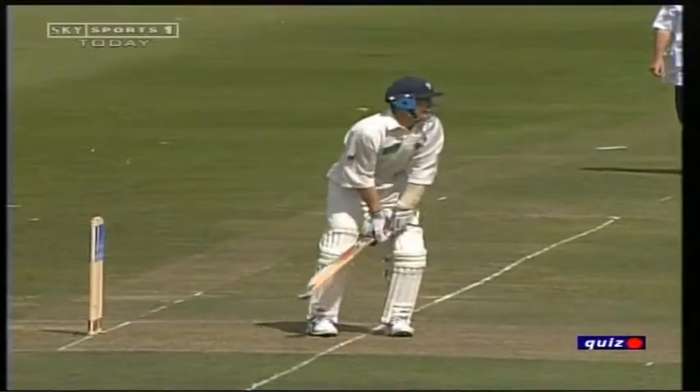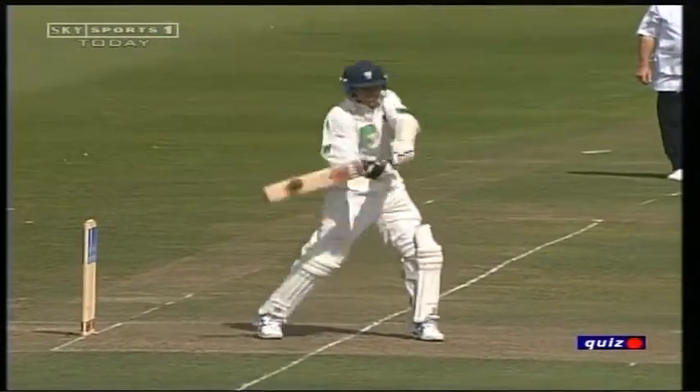Look at that catch — he's almost at gully when that shot was played. He's that close and it was hit very hard by Peter Bowler. What a catch. That one belongs to Trevor Penney.